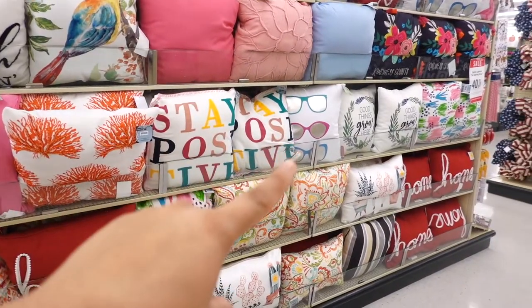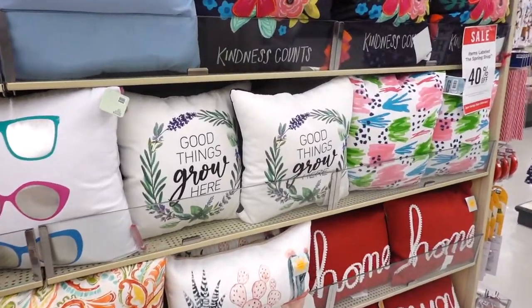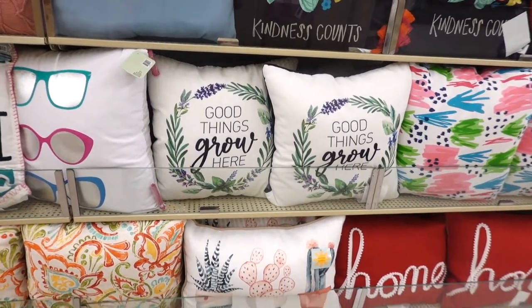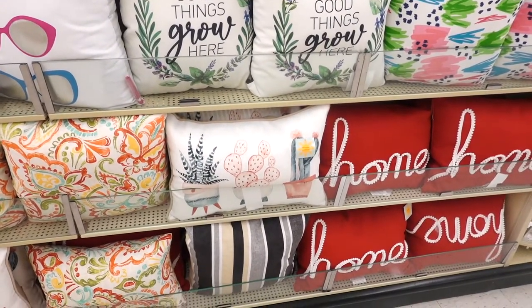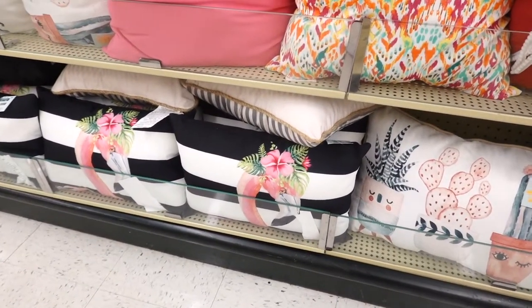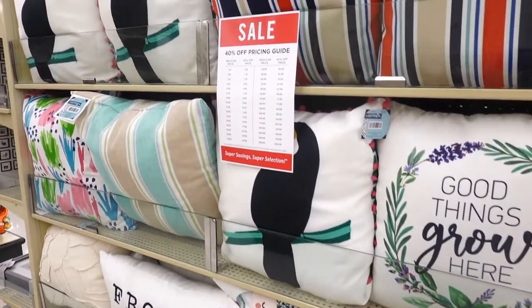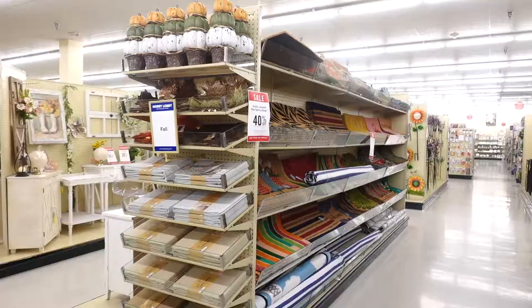They have more pillows — this one says 'Stay Positive,' one with sunglasses. I like this one that says 'Good Things Grow Here' with plants — it's beautiful. And they have a lovely one down here with a flamingo and a little flower arrangement, and then I noticed this little toucan one right over here.